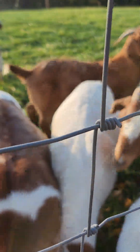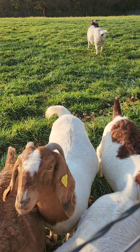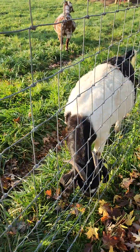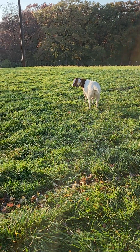The one beside her is Gretel. This is Remy. That's Peanut. This paint is Millie. The black and white paint is Leah. That's Charlotte.